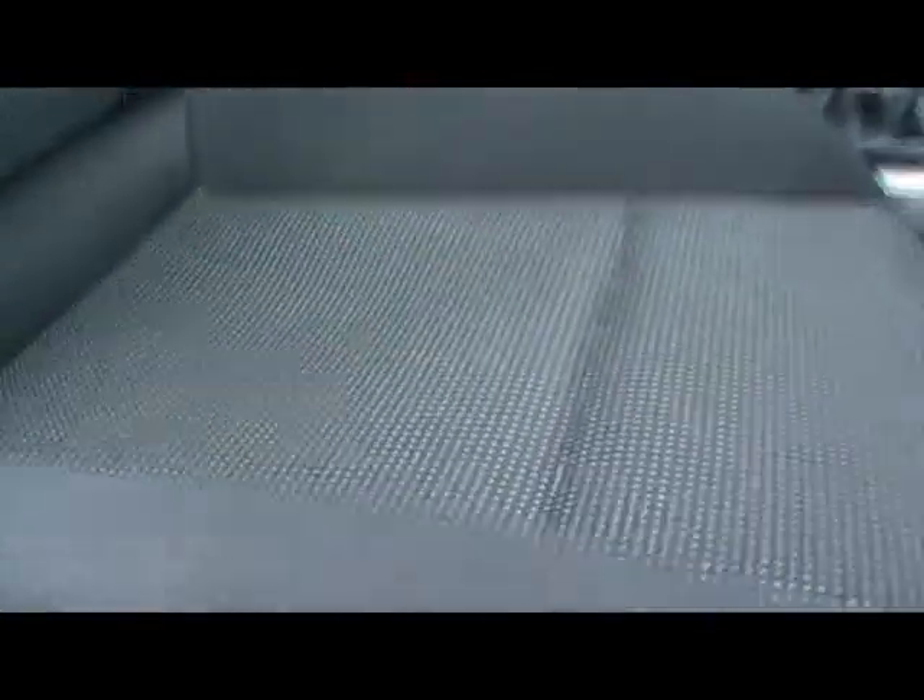Inside the car we've got a full cloth interior. All the seats are absolutely mint — no rips or tears, no stains. Not exactly as it should be.